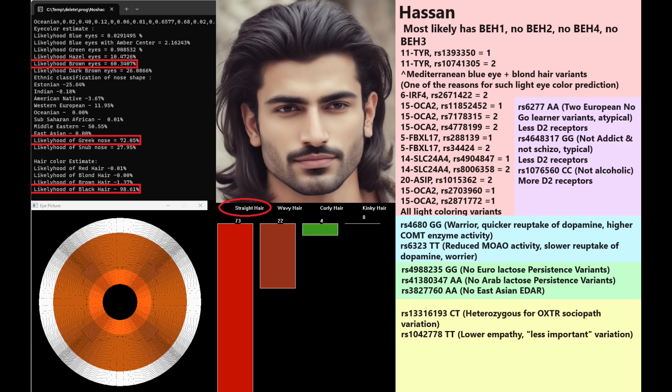In COMT Val/Met, Hassan is Val/Val — a warrior — meaning quicker dopamine reuptake and higher COMT enzyme activity. He also has TT in MAOA, meaning reduced MAOA activity and slower dopamine reuptake, which conflicts with the warrior COMT genotype. So overall he probably had intermediate dopamine levels. When it comes to OXTR, he appears more sociopathic than not — he is heterozygous for an important OXTR sociopathy variation, and there's another variation suggesting lower empathy. Based on nearby genotypes I can impute that his main OXTR variation also leans sociopathic.